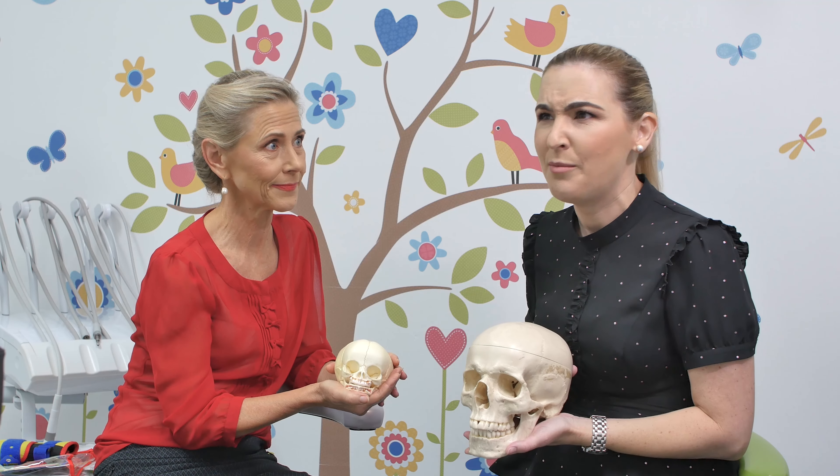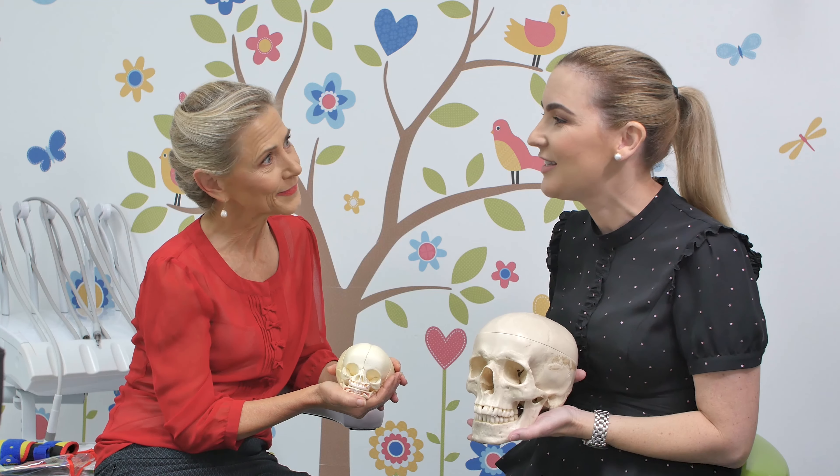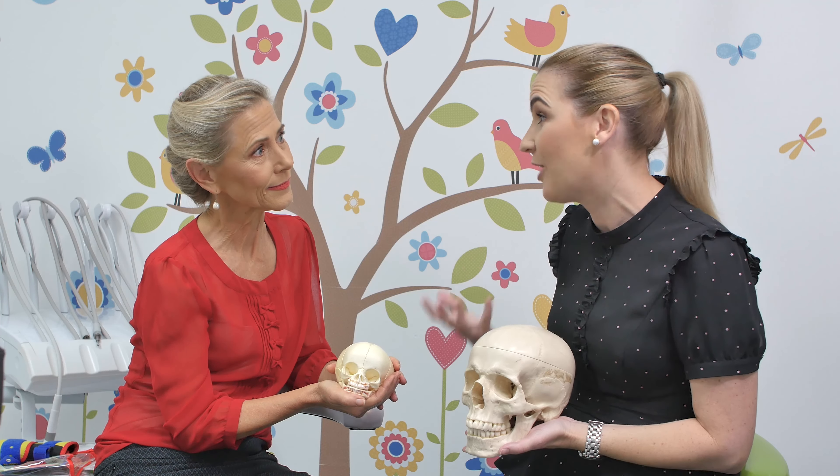We know as dental and health professionals how important breastfeeding is. But to make that happen, we need a lot of support and people that know breastfeeding in depth. I wanted to talk to you because I see a lot of children, but I'd like you to tell me what the difference is between children and adults in their skull, how they develop, and their mouths.